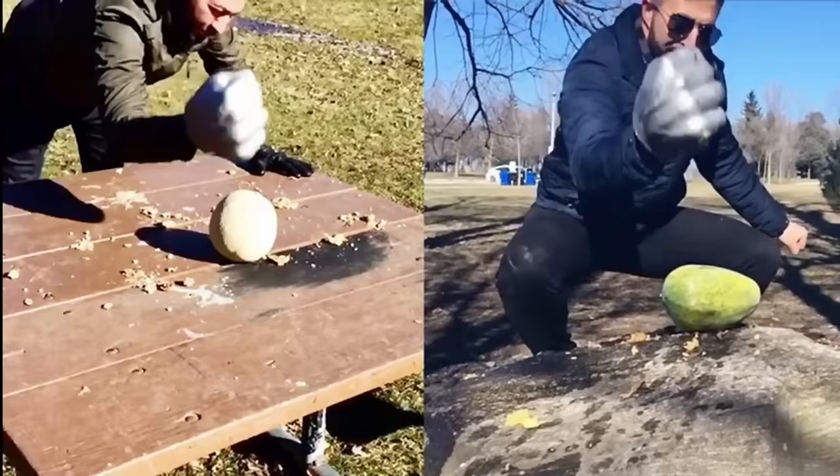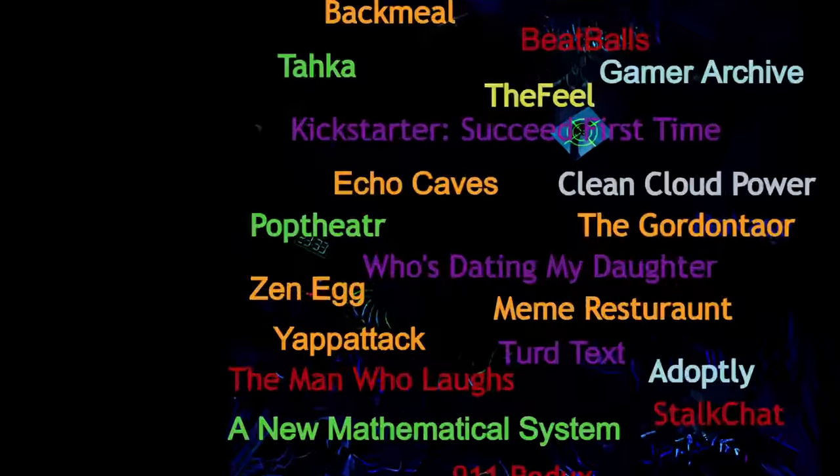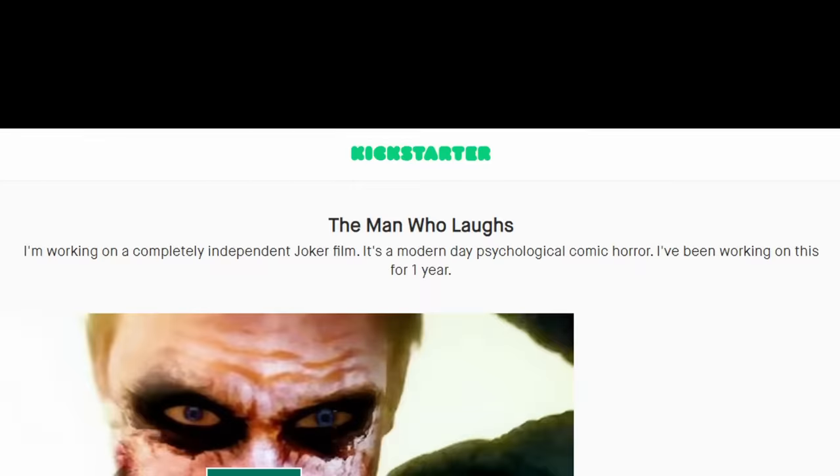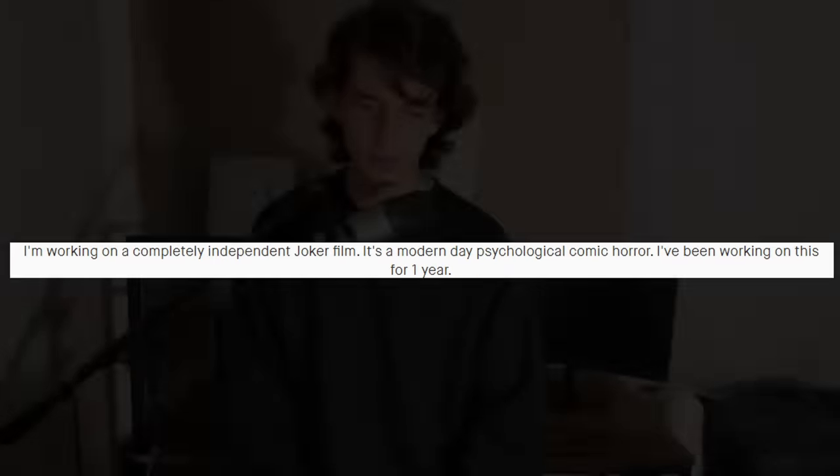The Man Who Laughs was a Kickstarter for a guy who wanted to make his own independent Joker film — described as 'a modern-day psychological comic horror, one year in the making.' The pitch video is just a guy talking into a camera with a Snapchat filter on. He needed $10,000 and got $61.